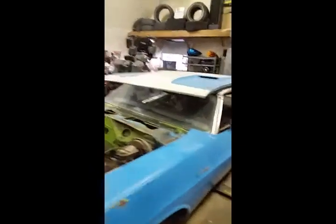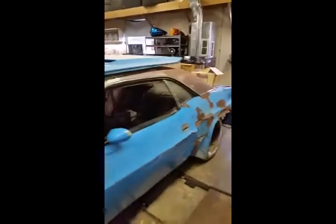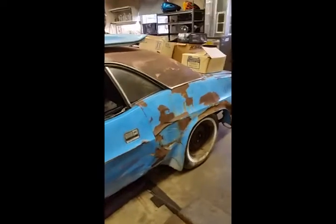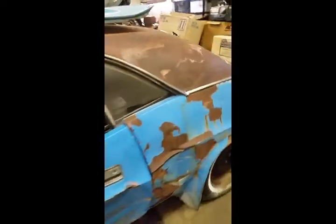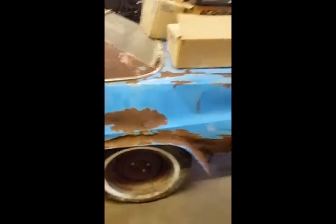And there's the damage. Crazy looking flares on it — they said somebody hit and run them, and then they parked it since the late 70s.